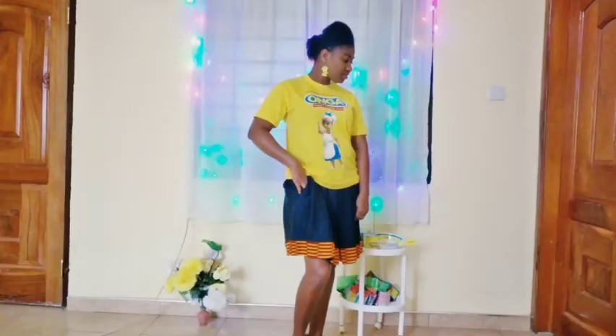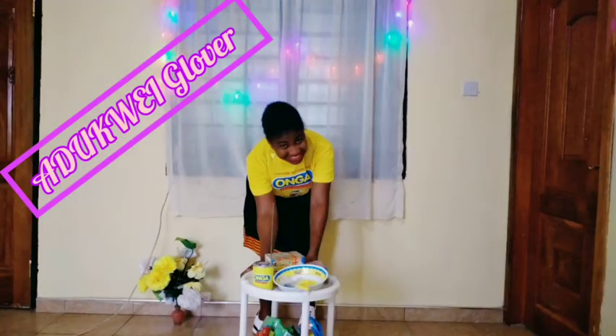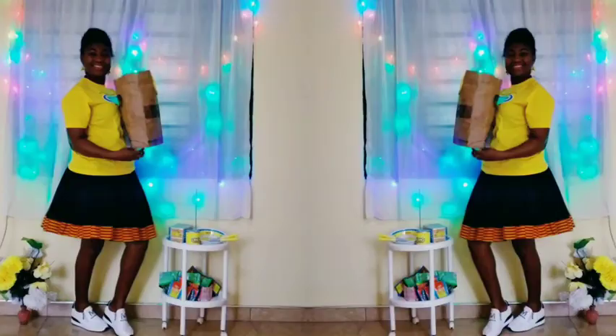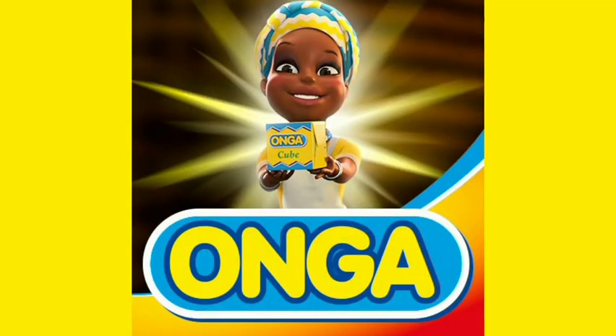Hi guys, is this your first time watching my video? You are welcome. My name is Odukwe Glover. I film about fashion, beauty, faith, cooking and lifestyle from Ghana. Subscribe to my channel today and enjoy great new videos.